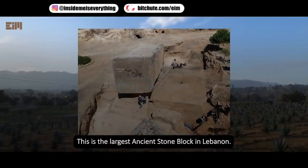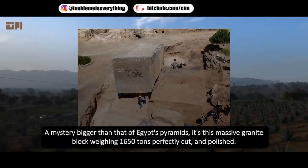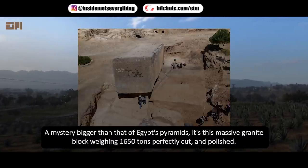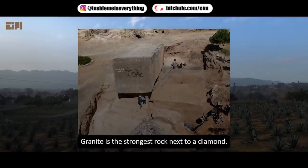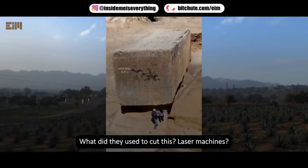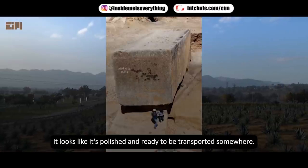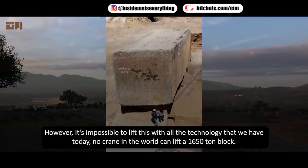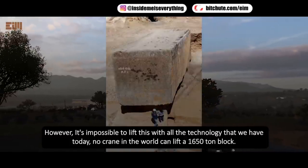This is the largest ancient stone block in Lebanon — a mystery bigger than that of Egypt's pyramids. This massive granite block weighs 1,650 tons and is perfectly cut and polished. Granite is the strongest rock next to diamond. What did they use to cut this — laser machines? It looks polished and ready to be transported, yet it's impossible to lift with all the technology we have today. No crane in the world can lift a 1,650-ton block.